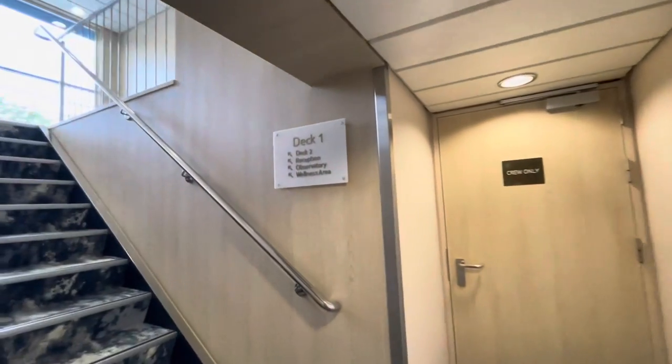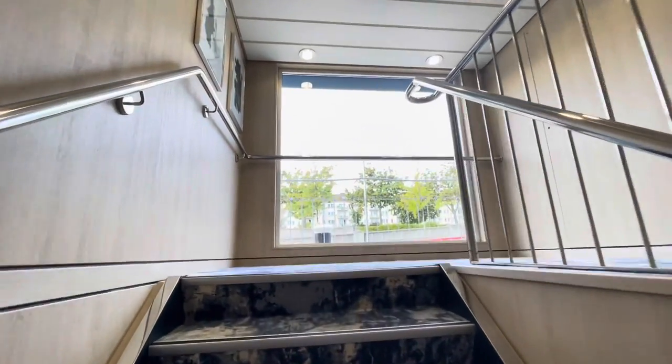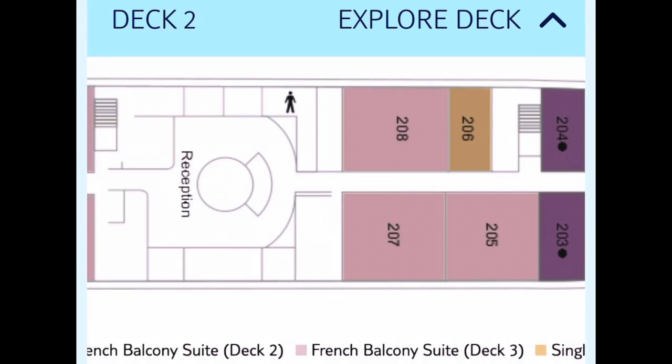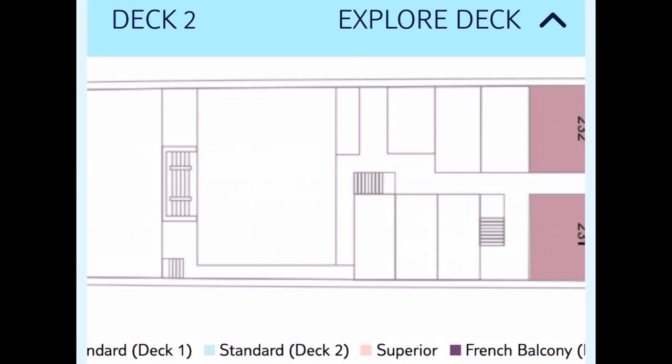Let's head up to deck two, where you'll see a little bit more of what Tui Skylar has to offer. On deck two, you'll find the wellness area, reception, atrium, and a whole range of cabins, including those French balcony cabins, both for single passengers and for couples.